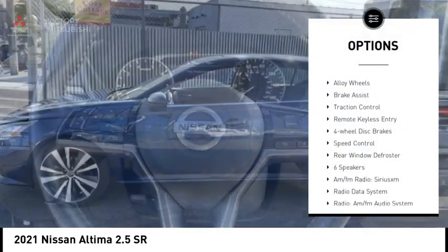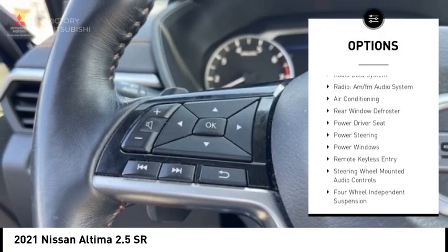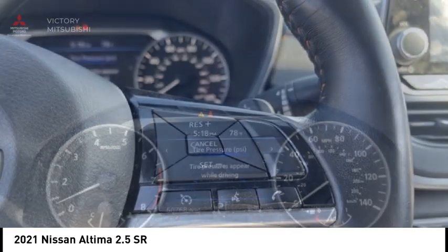Electronic stability control, alloy wheels, brake assist, traction control, remote keyless entry, four-wheel disc brakes, speed control, rear window defroster.